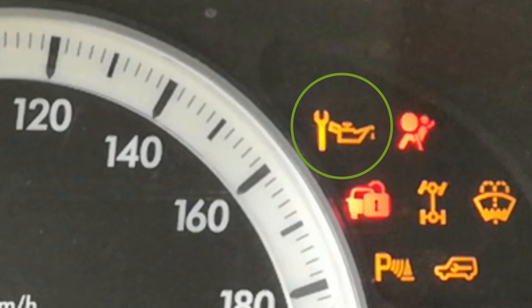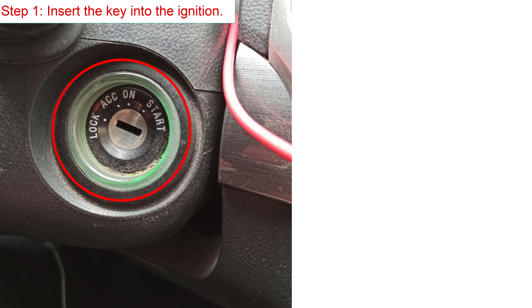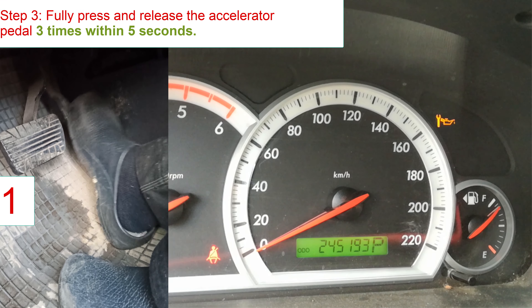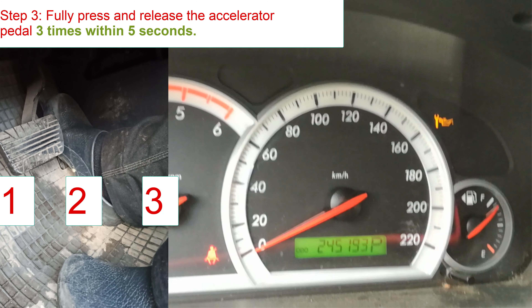The resetting procedure is very simple. Step 1: insert the key into the ignition. Step 2: turn the ignition key to on or run. Step 3: fully press and release the accelerator pedal 3 times within 5 seconds.